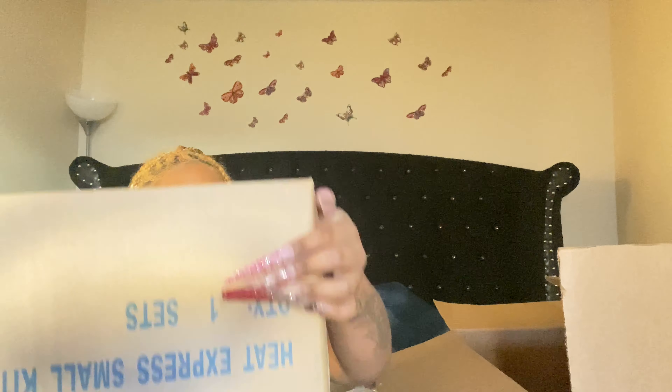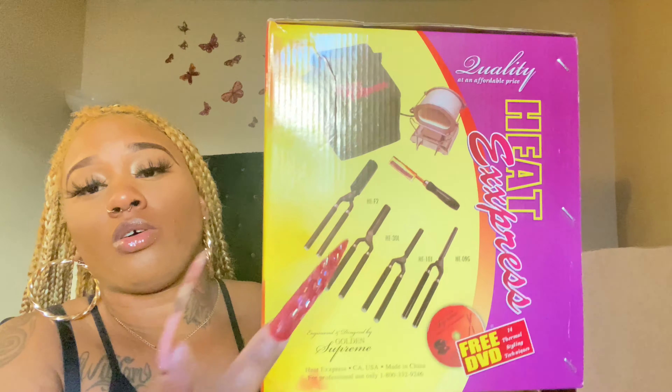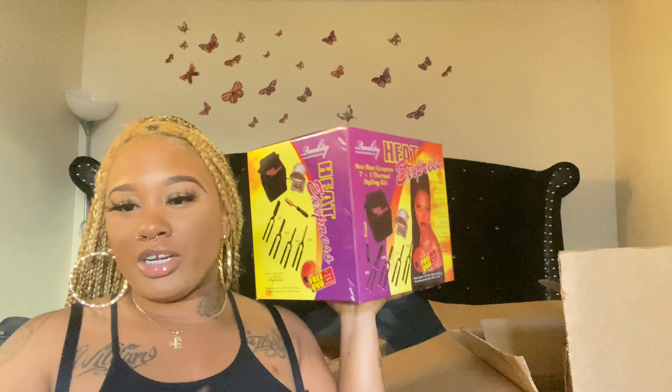Last but not least, there's another box inside the box. This is a curling express — it's like a pressing comb or silk press machine. It comes with the heating machine that you put in there. I remember my best friend's sister used one of these on my hair back in fifth grade for my graduation. It seems a bit complex but I'm going to learn how to use it.